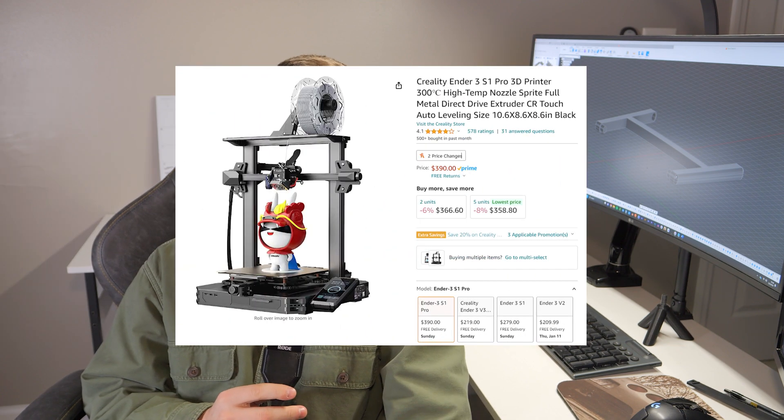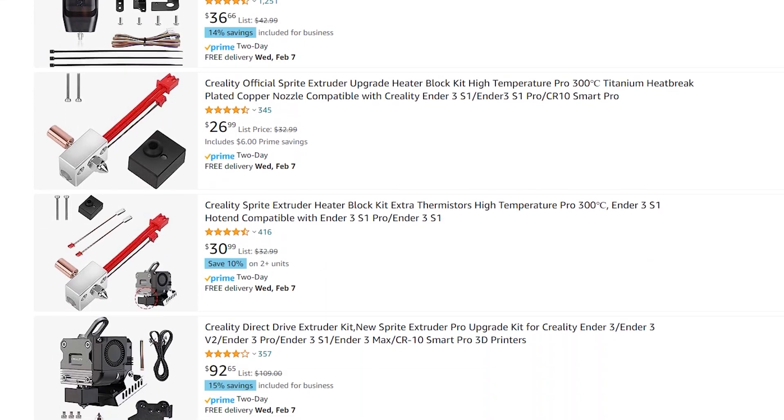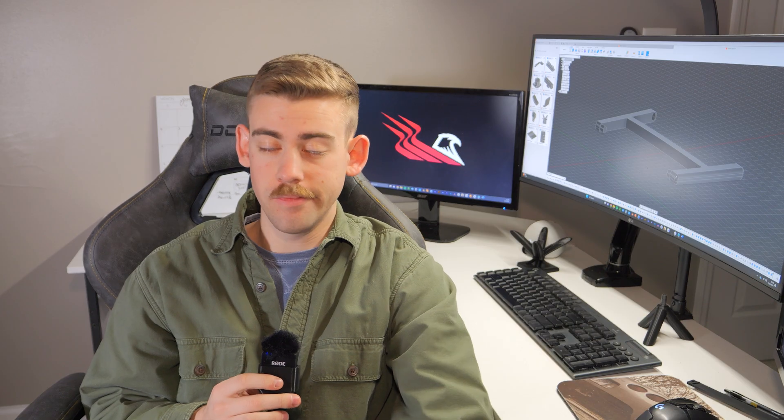The cost of the printer depends on your needs. My Ender 3 S1 Pro was around $400 and meets all my requirements in quality and capability. You could spend closer to $1,500 on a Bambu Labs X1 Carbon, which includes a built-in camera, an app, faster and better prints — but the trade-off is that price. For the best quality-to-price ratio, the Ender 3 S1 Pro has done everything I've needed. Additionally, maintenance and upgrade parts for the Ender are significantly cheaper than for the Bambu Labs.